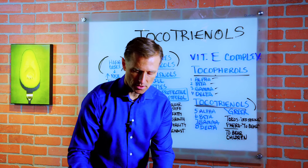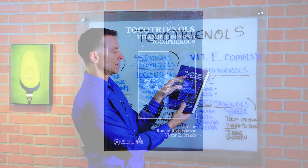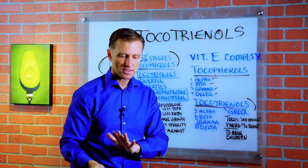This data I'm showing you is based on a quite amazing book called 'Tocotrienols: Vitamin E Beyond Tocopherols.' This is all the research done on tocotrienols, and it's quite utterly amazing.